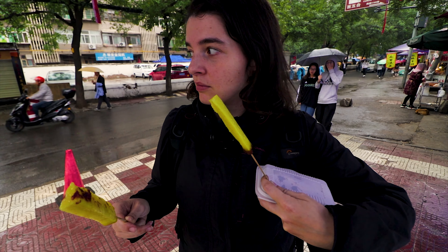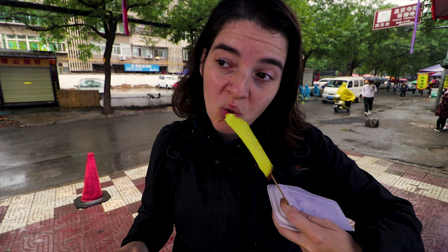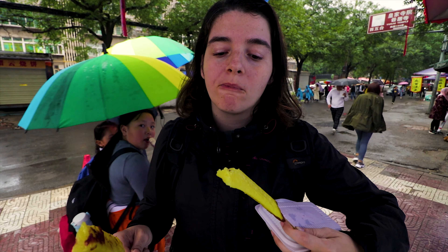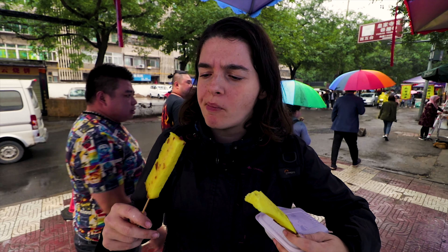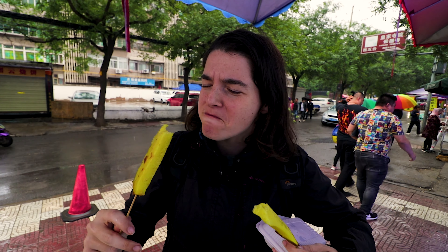More rose-tasting food. This is jinggao — sticky rice with some nuts and some rose jam. I had to buy two because she covered the first one in rose syrup before I could stop her, so I had to ask for a second one to give it a fair shot. Tasting it without the syrup: it's like biting down on a flower. I'm not a big fan — it's not bad, but it's not very good either.